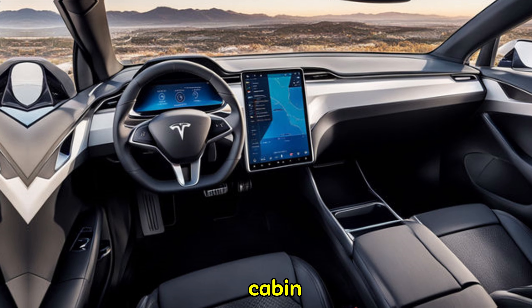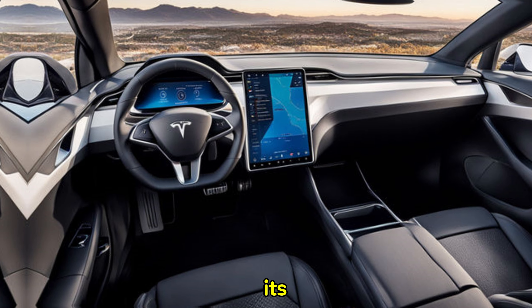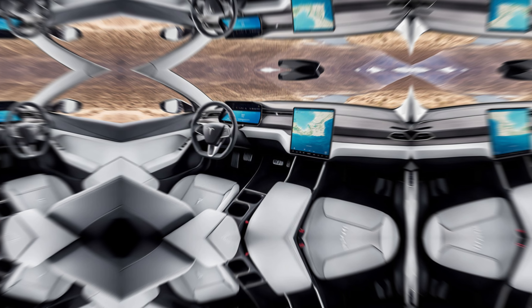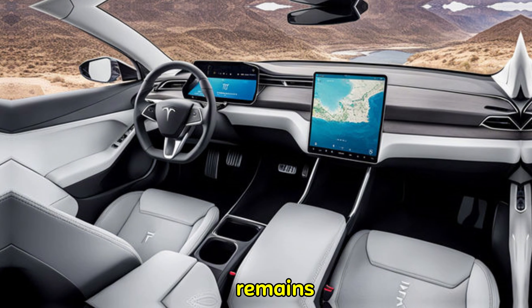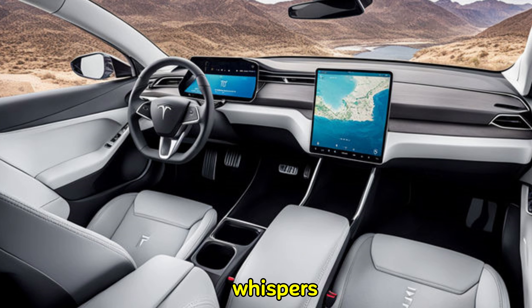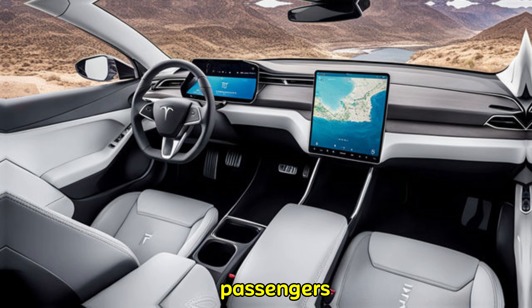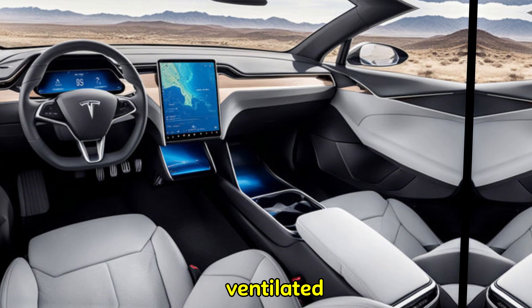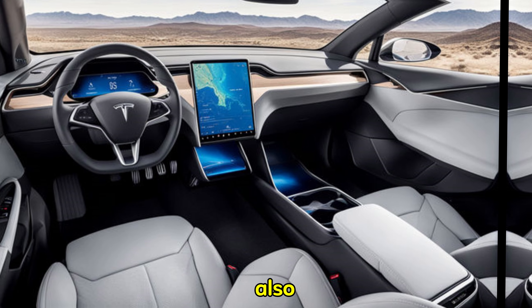Step inside and you're greeted by a luxurious and minimalist cabin. Tesla is known for its high-quality materials, and the 2025 Model Y is no exception. The large center touchscreen remains the control hub for everything from navigation to climate. Whispers point to a possible addition: a rear-seat touchscreen for passengers to adjust climate and entertainment.